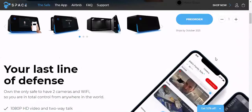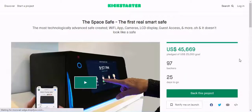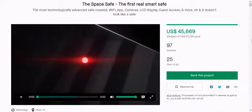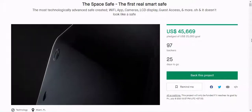Some of the SpaceSafe's features include: internal and external HD livestream cameras with two-way talk, and a huge 10-inch LCD touchscreen display.